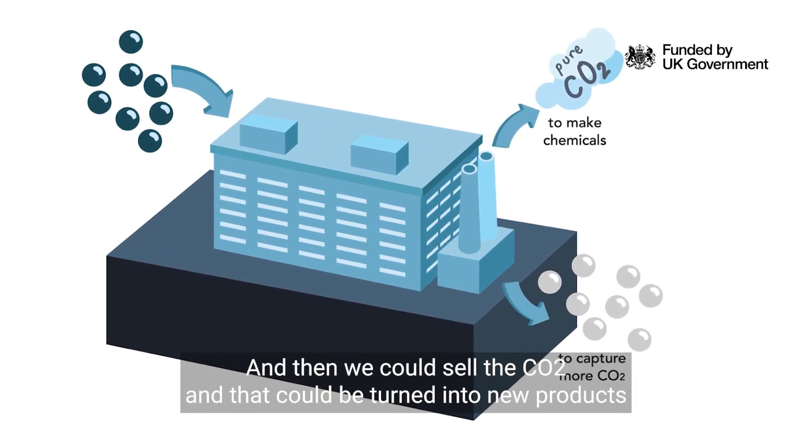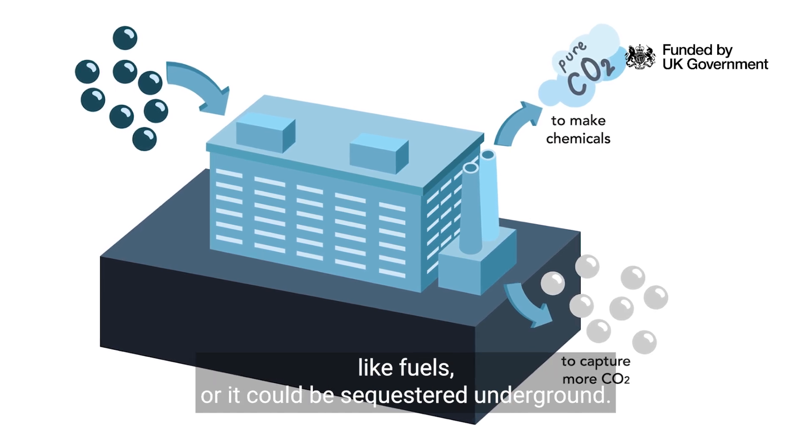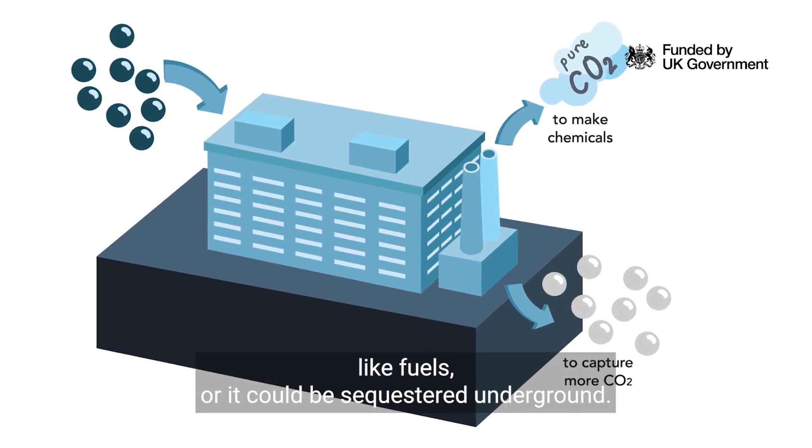Then we could sell the CO2 and that could be turned into new products like fuels, or it could be sequestered underground.